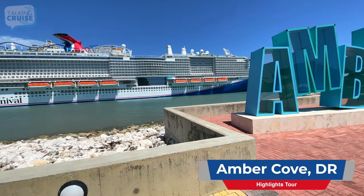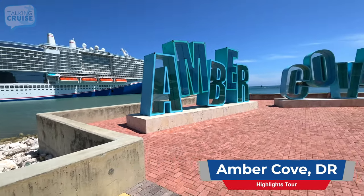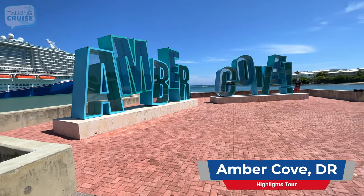Welcome to our highlights tour at Amber Cove, Dominican Republic, coming up on Talking Cruise.